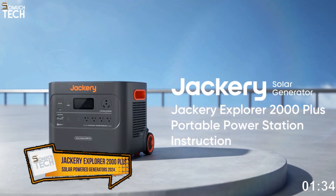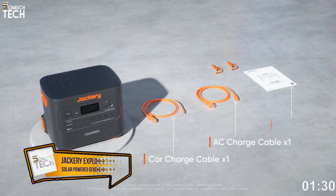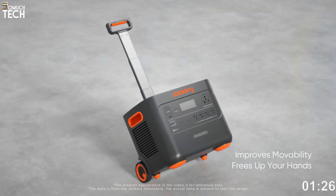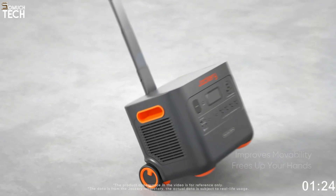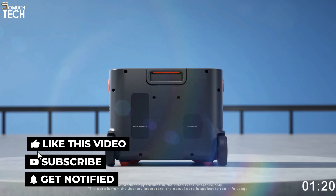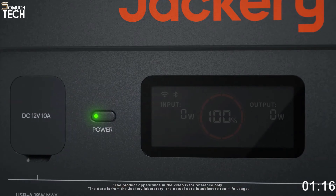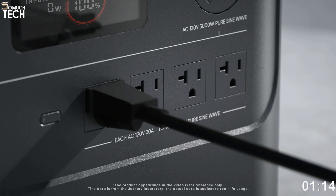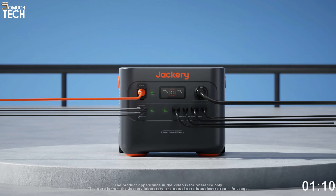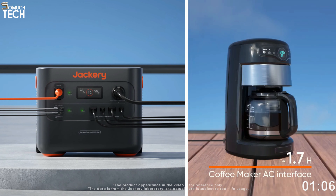Number 1: Jackery Explorer 2000 Plus. Rather than the more common lithium-ion batteries, many of the newest solar generators use lithium-iron phosphate, LiFePO4, batteries. One of the many benefits of LiFePO4 is the significantly increased runtime between charges and discharges. They charge more quickly and are safer to use, but they usually make things heavier. In this case, the Jackery Explorer 2000 Plus serves as a modifier for nearly all of those factors.